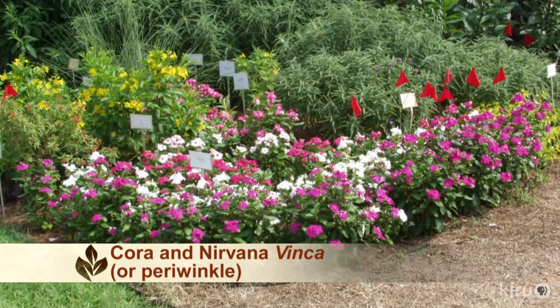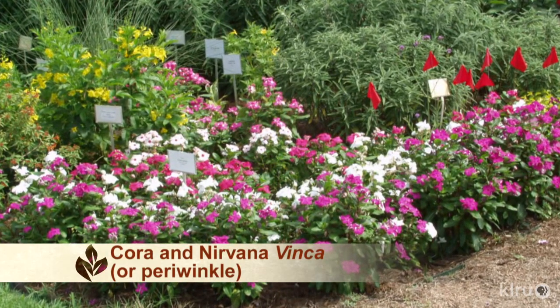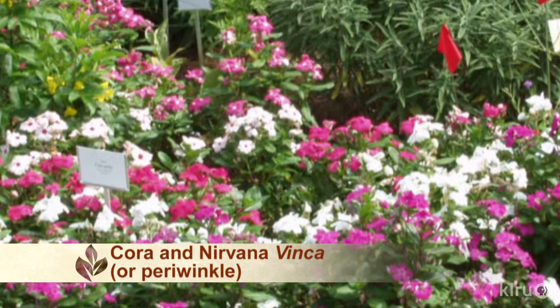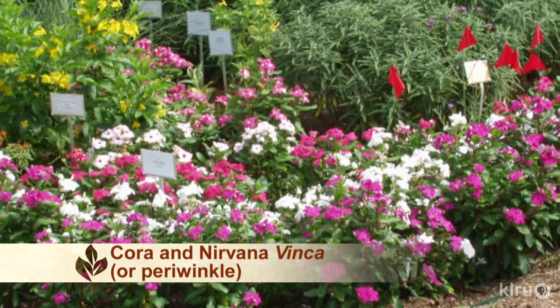You brought a picture of Gold Star Esperanza, and in the foreground is another Texas Superstar — a periwinkle, or commonly called Vinca. That is the Cora series of Vinca, and the uniqueness it has is resistance to Aerial Phytophthora, which is a pretty devastating disease that hit Vinca. A lot of people stopped growing Vinca a couple of decades ago because they lost them every single year. So a resistant variety is obviously something to look for.